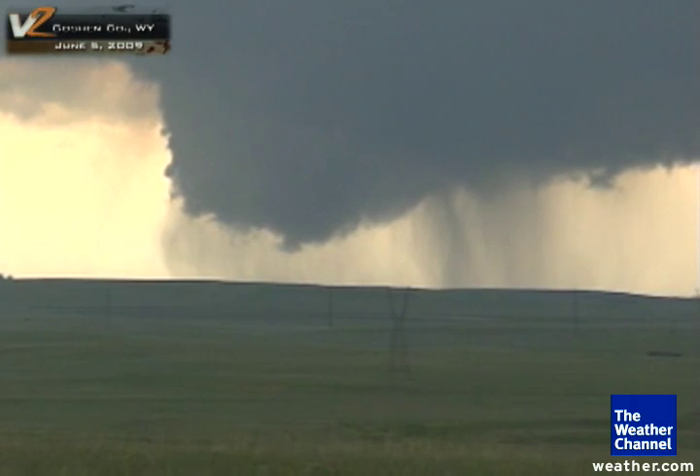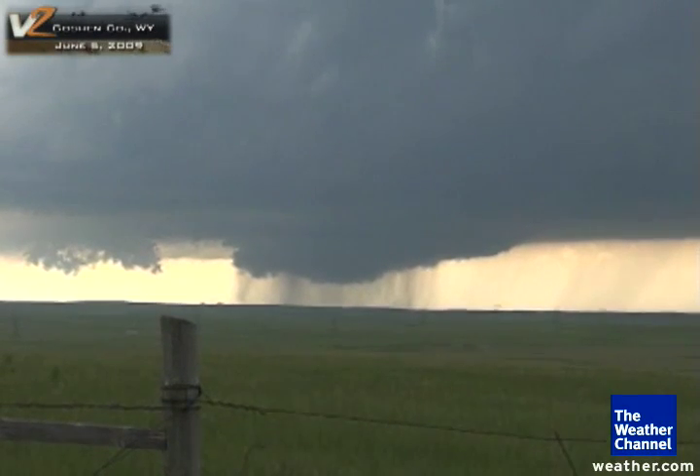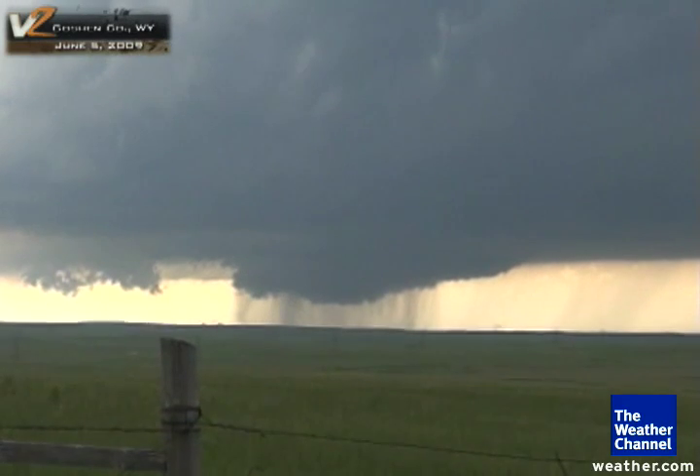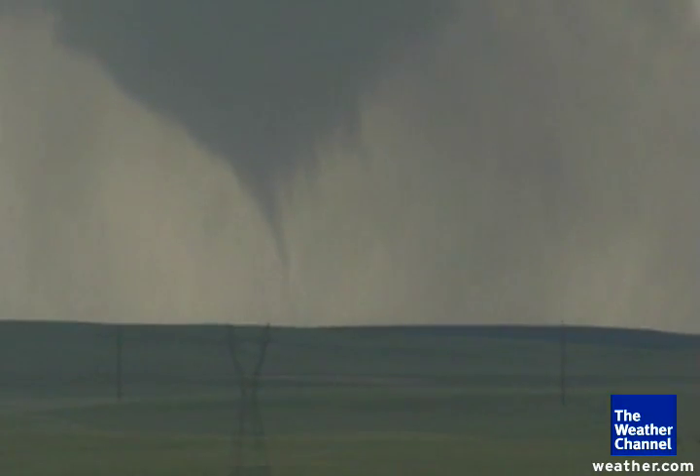We've got some downdrafts here. We've got some large hail shafts or rain shafts. It looks like it's almost coming directly towards us, or maybe a slight turn south of us. I think we've got the tornado now. I think this is touching the ground now. We've got a tornado.